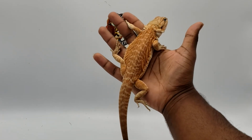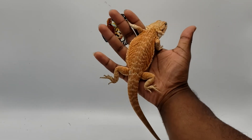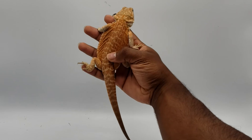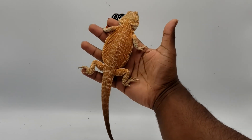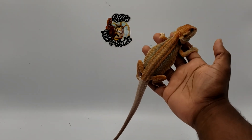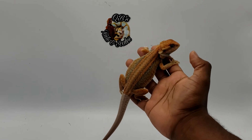Sadly, a lot of my dragons are very saturated in color so there's very little pattern, and they happen to have the stripes the same color as the rest of them. But you can see the stripes pretty good on this leatherback genetic stripe.